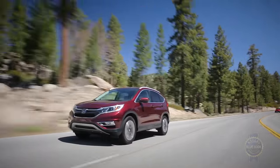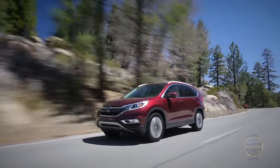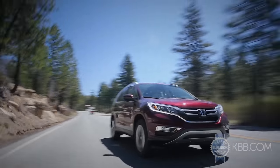Where efficiency, reliability, resale value, and overall usability are concerned, the Honda CR-V still stands tall, but an increasingly excellent competitive set is hard to ignore.